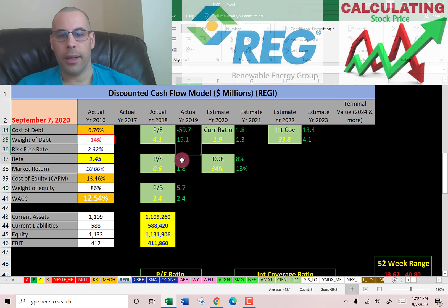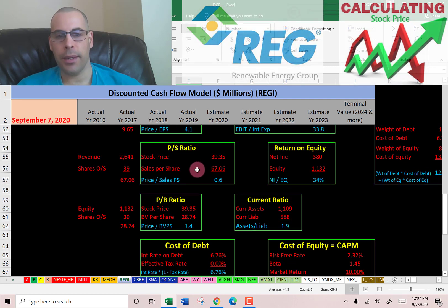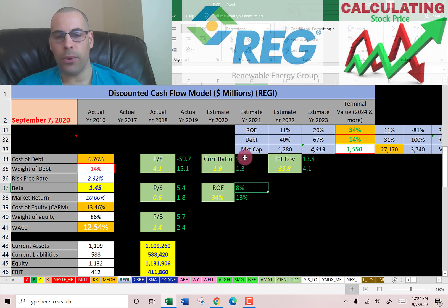We'll compare their ratios to others in the industry later. PE is stock price over earnings per share — I like to see below 15; they're at 4.1, meaning investors pay $4.10 for one dollar of earnings. Price-to-sales is stock price over sales per share — I like to see below 2.5; they're at 0.6. Price-to-book is stock price over book value per share — I like to see below 3.5; they're at 1.4. Current ratio is 1.9 (market median 1.3), interest coverage ratio is 33.8 (median 4.1), and ROE is 34% (median 13%).